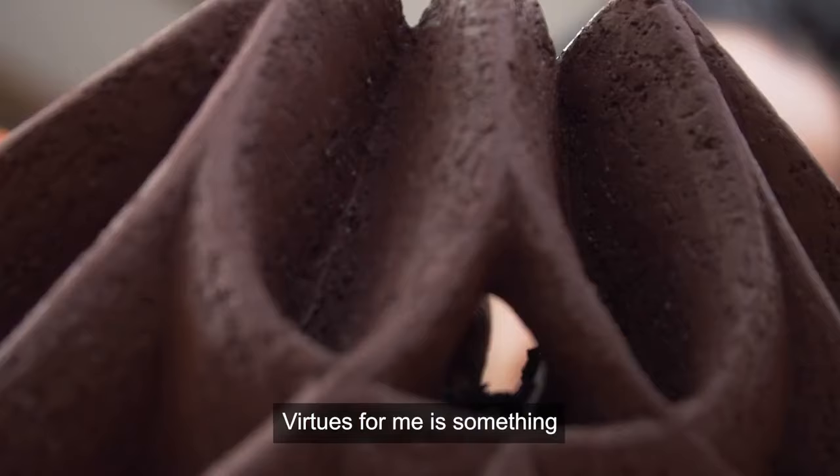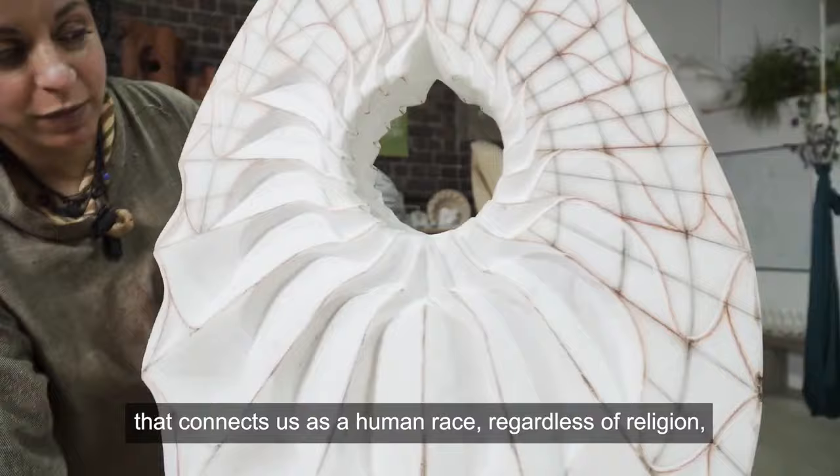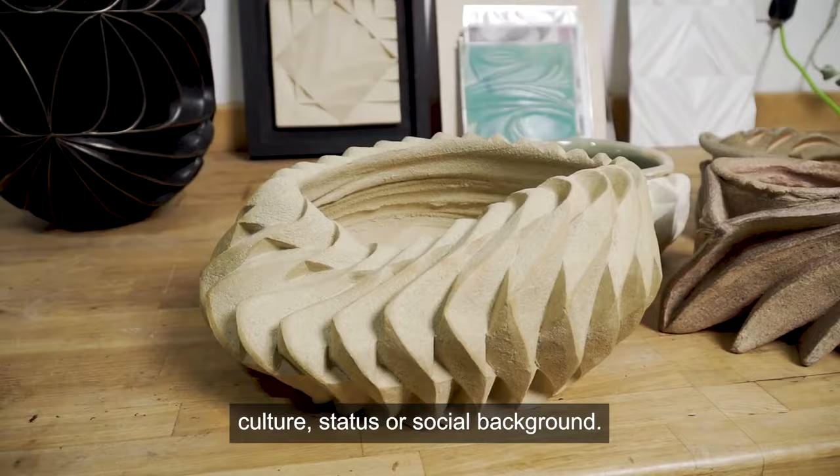Virtues, for me, is something that connects us as a human race, regardless of religion, culture, status, or our social background.